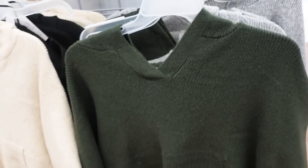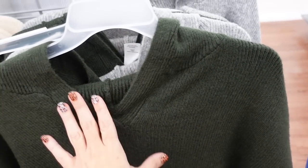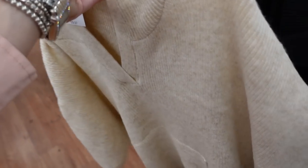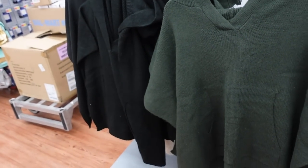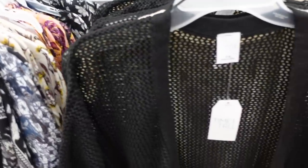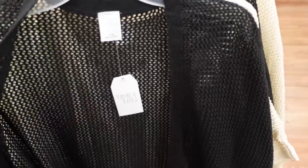Sweater style ponchos from Time and True — these have rib detailing around the neckline, a little wrap front, drop sleeve, you just throw it on. Really nice open oversized style with a kangaroo pocket, completely ribbed sweater material. In green, gray, oatmeal, and solid black. They're $29.97.